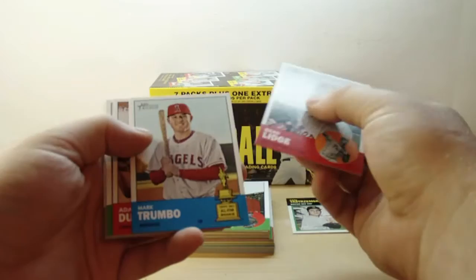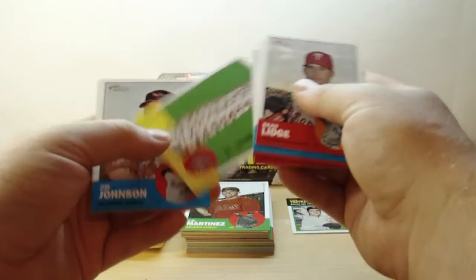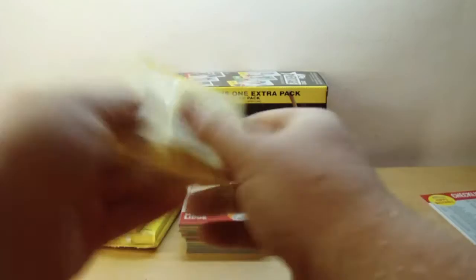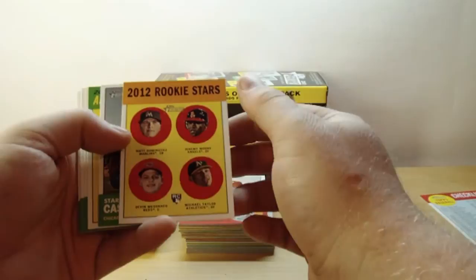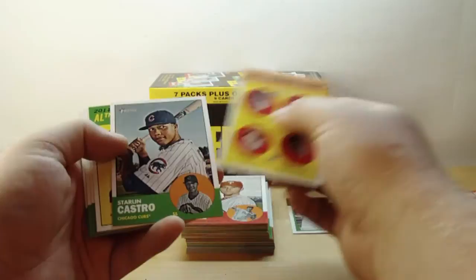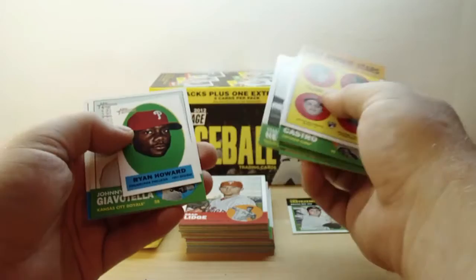Brad Lidge, Mark Trumbo second year, Adam Dunn, Alex Rodriguez, Vance Worley, Derek Holland, we've got a team card here — Cardinals — Jim Johnson, Justin Turner, and another 2012 rookie stars: Matt Dominguez, Jeremy Moore, Devin Masaraco, Michael Taylor. Starling Castro, American League ERA leaders, Mike Trout, Corey Hart, Chase Seedley, and we've got what appears to be a mini — Ryan Howard.